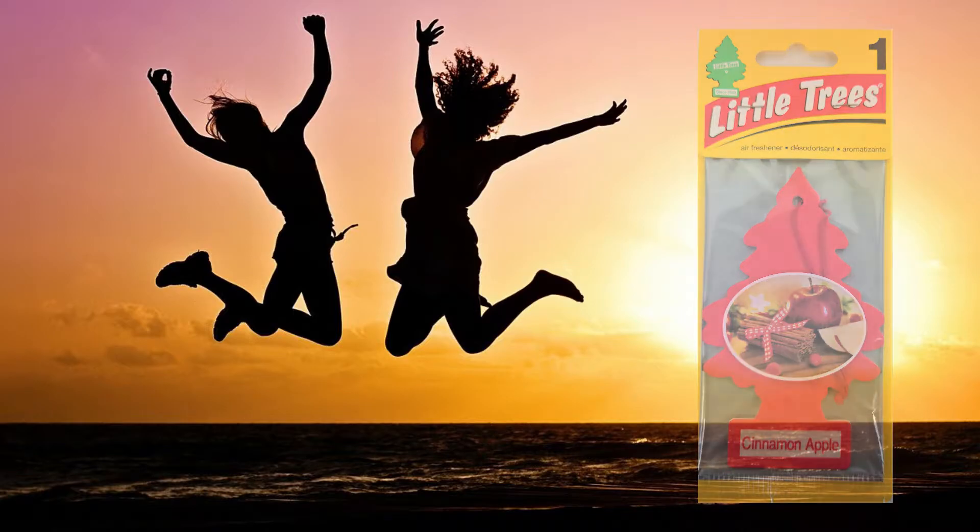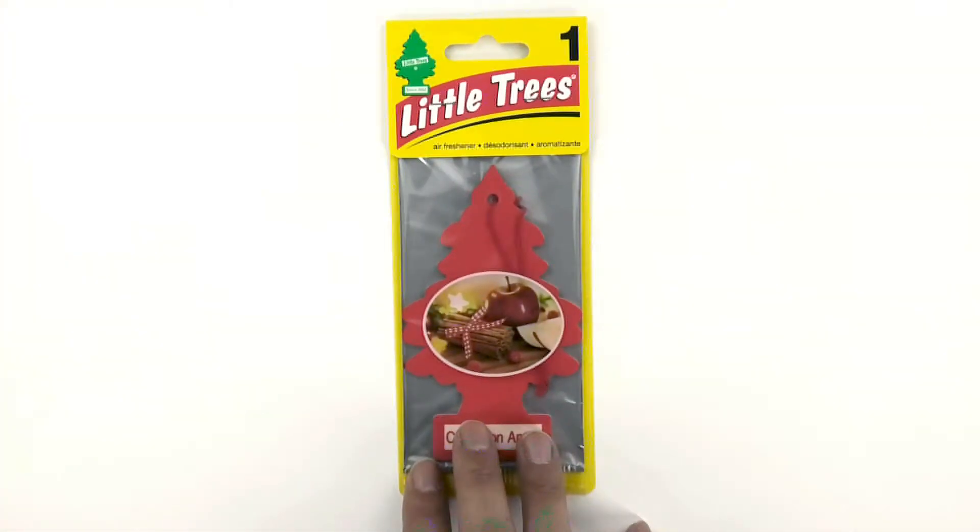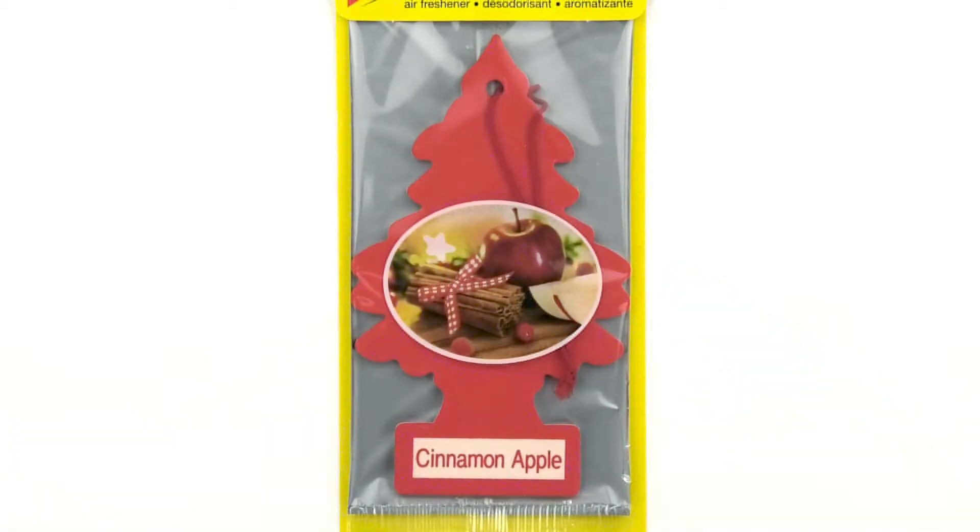Now let us look at the design. It's easy to imagine the scent with cinnamon and apples, held together with a red checkered ribbon. Behind the apple, you'll see a star-shaped light. The whole thing reminds me of Christmas. The design is vivid, like a beautiful photograph.